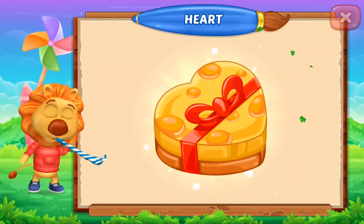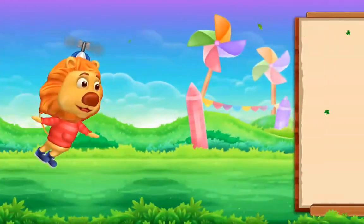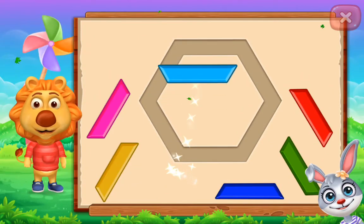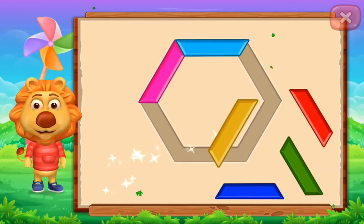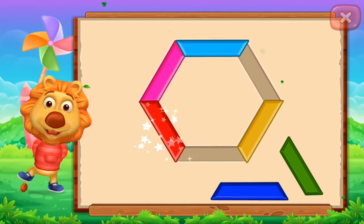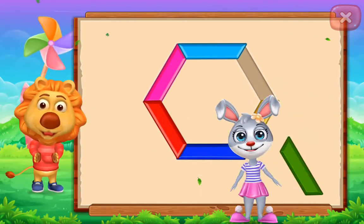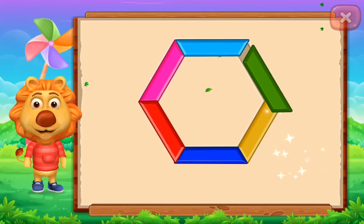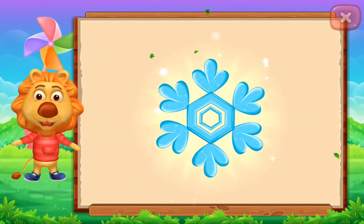Hexagon! Perfect! Well done! Nice! It's a hexagon! Hexagon! Snow plane!